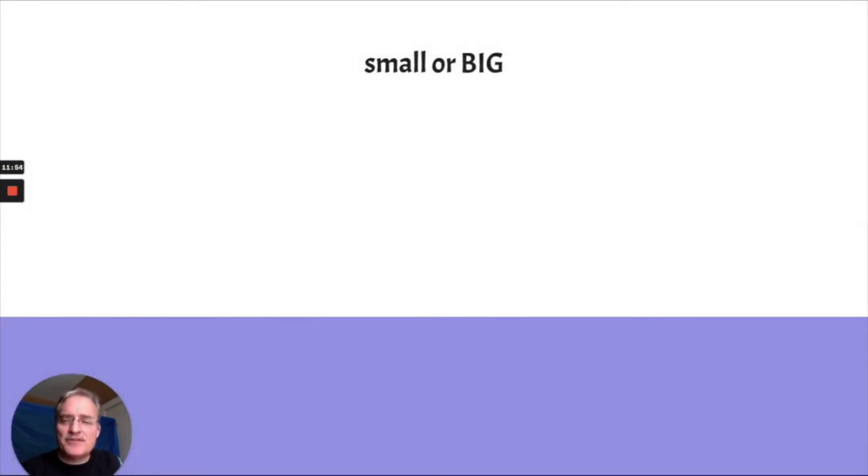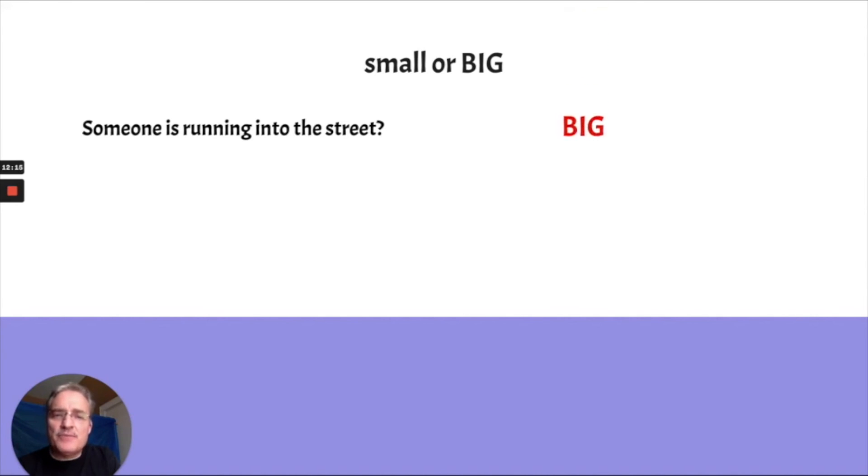Quick little quiz! I don't have a way to know if you get them right, so we'll just go through and have fun with it. First one: is this a small problem or a big one? Someone is running into the street. Think about it — they're running out into the street. If you guessed big, you're right. That's dangerous. It's never okay to run out into the street, so that would be a big problem.